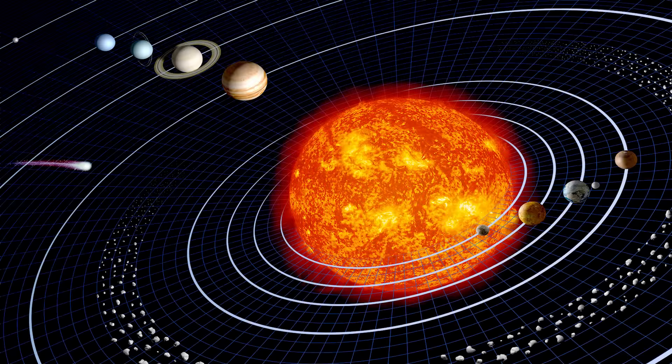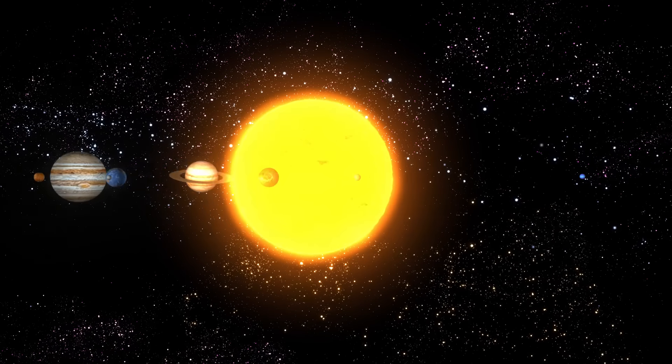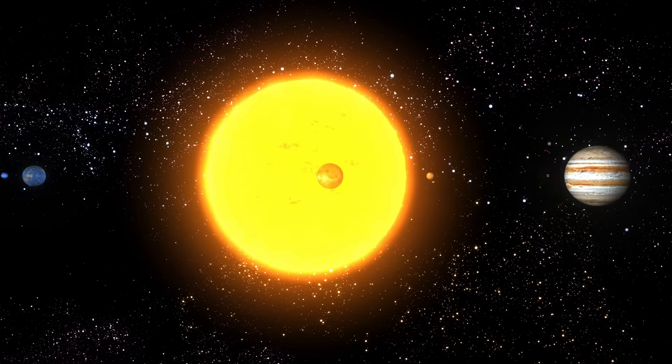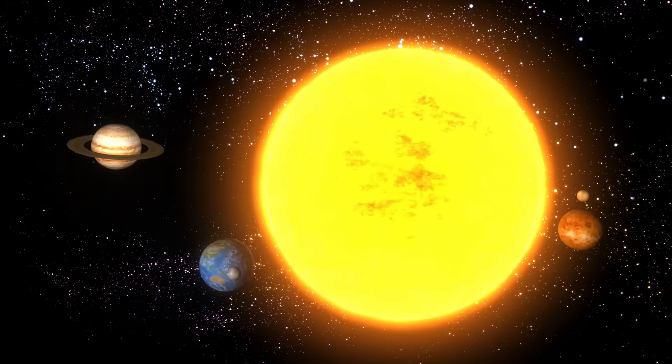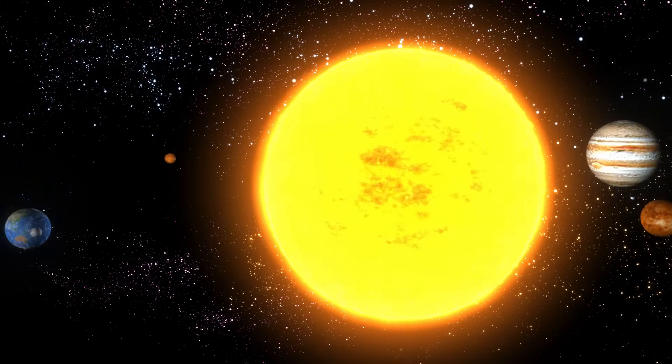The sun is a star at the center of the solar system. It's a big ball of fire; it gives the planets light and heat. Nothing is more important to us on Earth than the sun. Without the sun's heat and light, the Earth would be a lifeless ball of ice-coated rock.